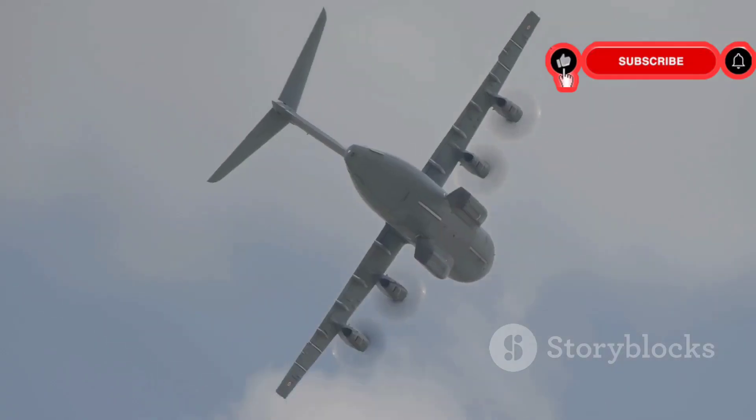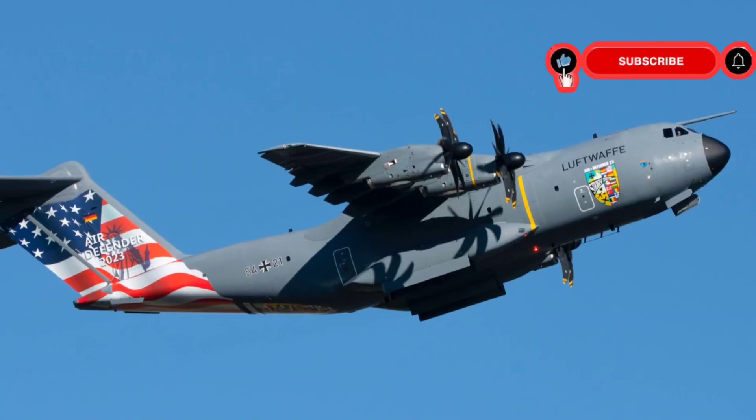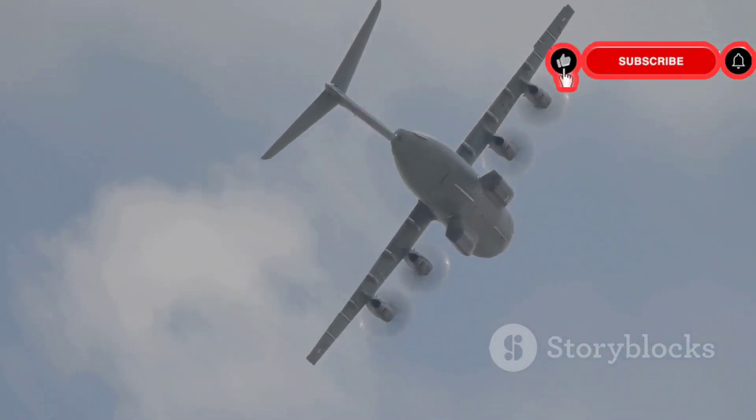The project faced hurdles — there were delays and cost overruns — but the vision pushed forward. The first C-17 took flight in 1991, a momentous occasion marking the beginning of a new era of airlift.